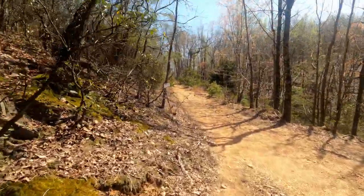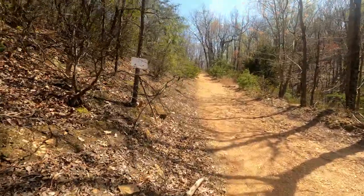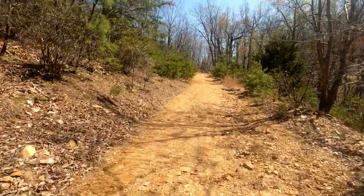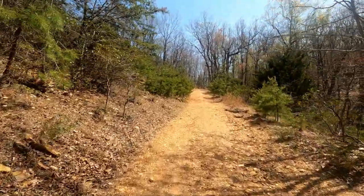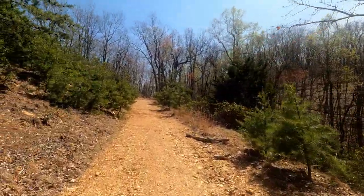So I guess this is still Bobsled — I thought I was coming into another trail. Kind of hiking up a dirt road here, pretty cool. You can see the mountain over there, all right, let's keep going.